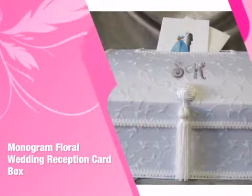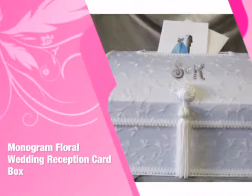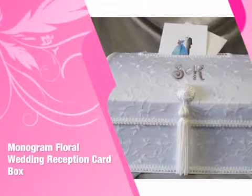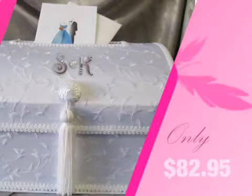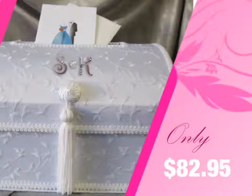This item from our Advantage Bridal collection will add just the right touch to your special day. Whether it's your own special day or a gift, you'll find everything you'll need for a perfect event right here.